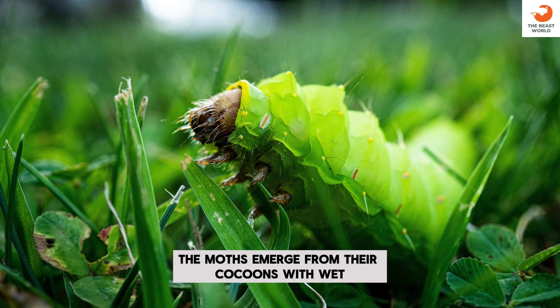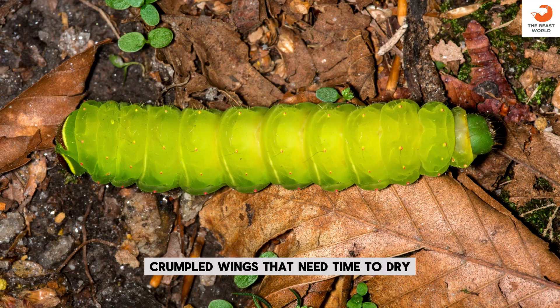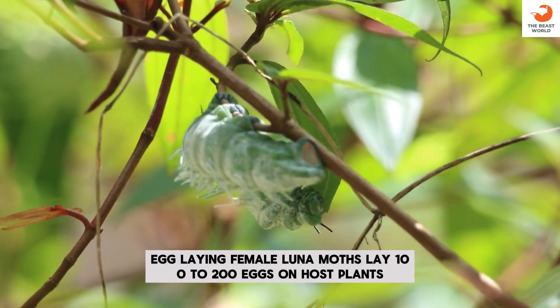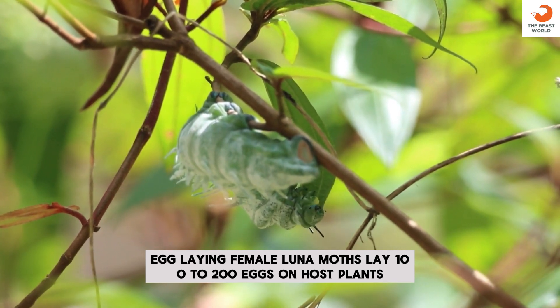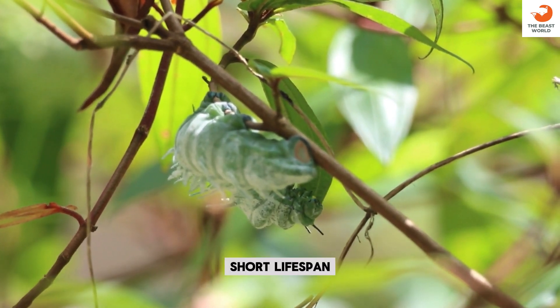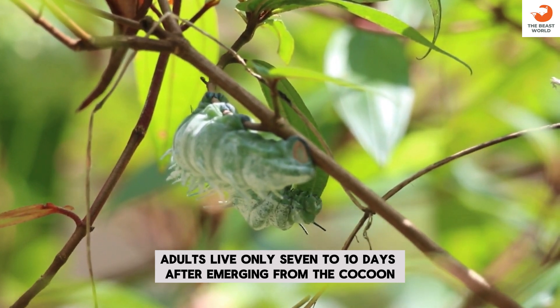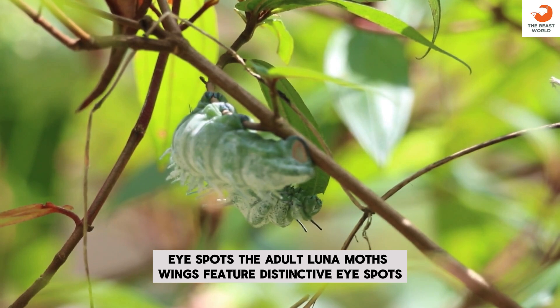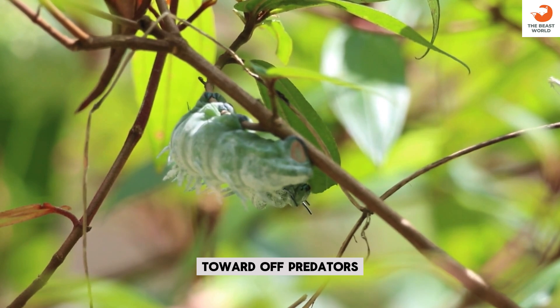Fragile wings: the moths emerge from their cocoons with wet, crumpled wings that need time to dry. Egg laying: female Luna Moths lay 100 to 200 eggs on host plants. Short lifespan: adults live only 7 to 10 days after emerging from the cocoon. Eye spots: the adult Luna Moth's wings feature distinctive eye spots to ward off predators.